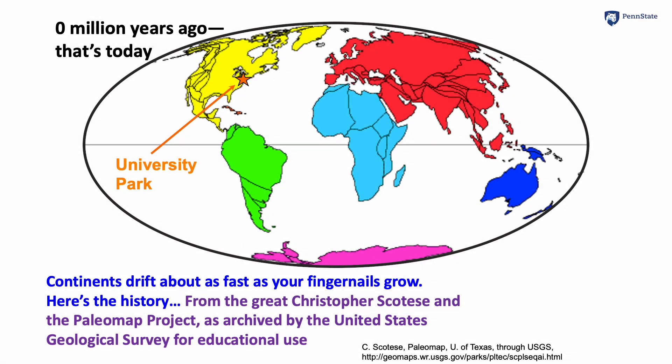Continents drift around on the world about as fast as your fingernails grow, and here are some maps showing the history for the last 620 million years. This is from the great Chris Scotese, working with the Paleo Map Project, and archived by the United States Geological Survey for Educational Use.